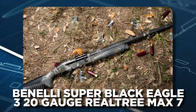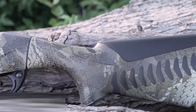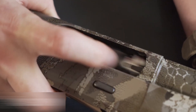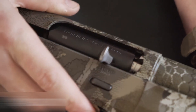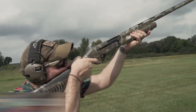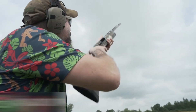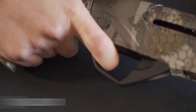2. Benelli Super Black Eagle III 20-Gauge Realtree Max 7. The Benelli Super Black Eagle III is a 20-gauge, 3-inch semi-automatic shotgun with a 26-inch barrel. This masterpiece represents a complete reimagining of the iconic Super Black Eagle platform, with a profound focus on enhancing ergonomics, intuitive functionality, and an aesthetic makeover that seamlessly marries style with the demands of contemporary waterfowling. The standout feature is the revolutionary comfort tech system, accompanied by a clean-burning, inertia-driven mechanism ensuring unparalleled reliability even in the harshest conditions.